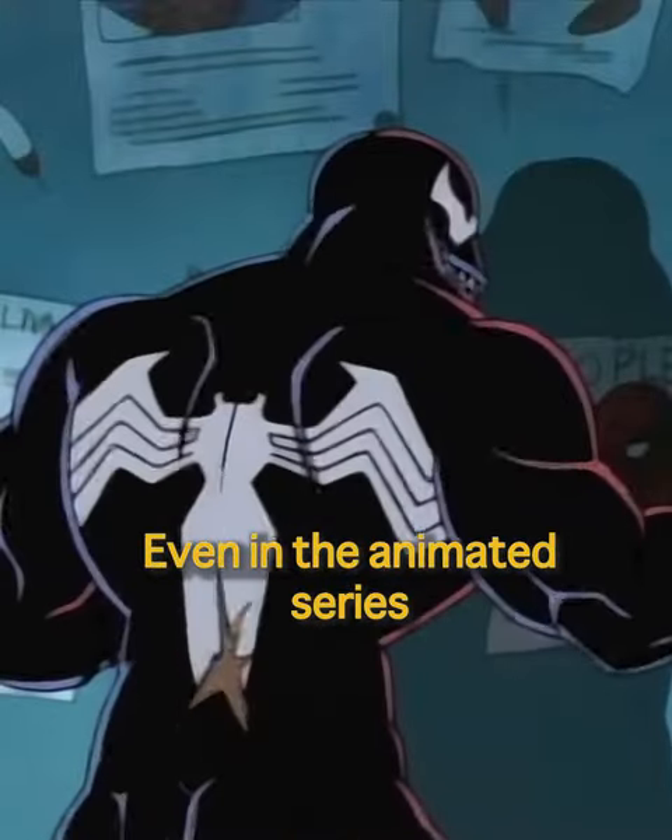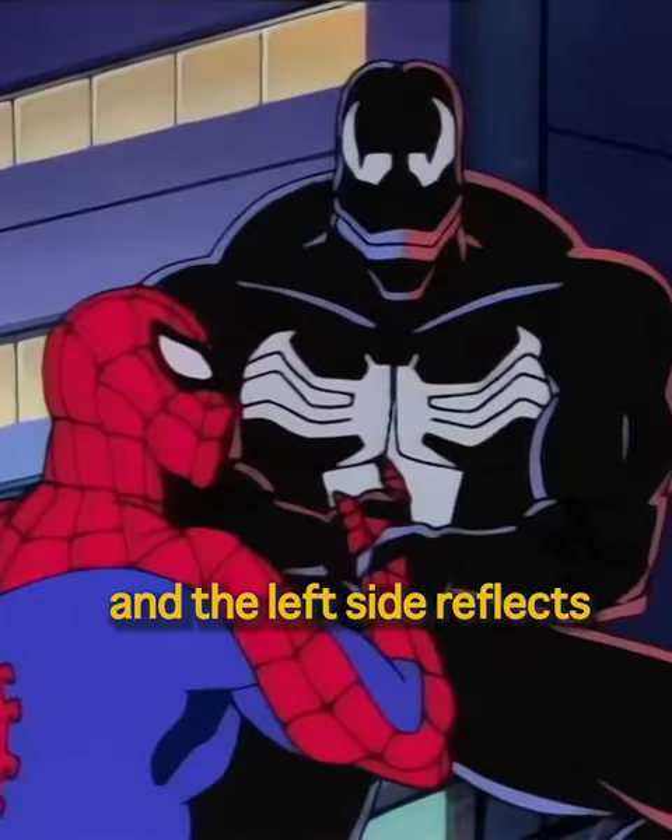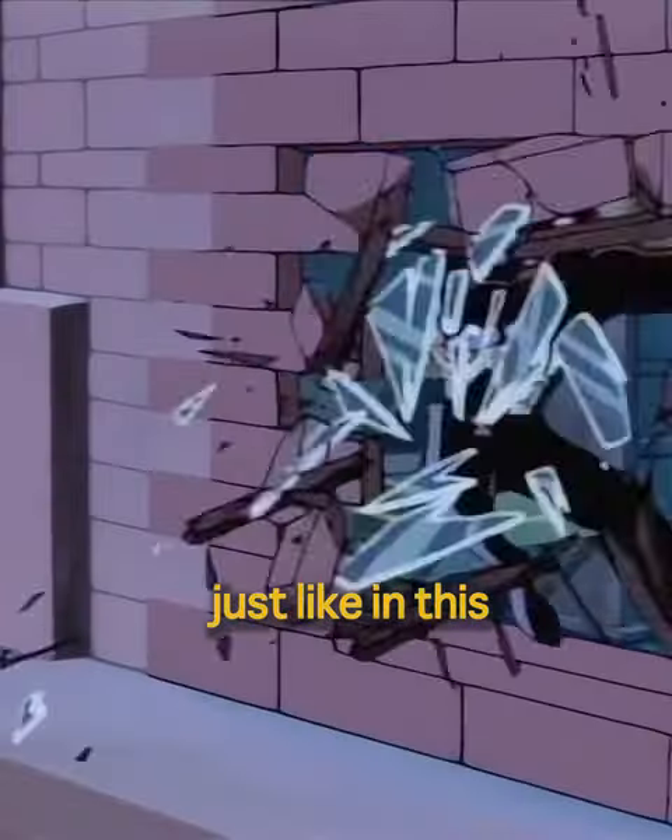Even in the animated series, Venom uses a similar effect, where the right side reflects red light and the left side reflects blue light, just like in this particular scene.